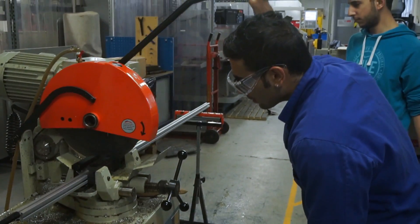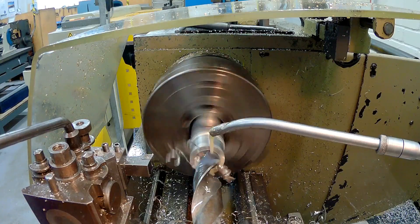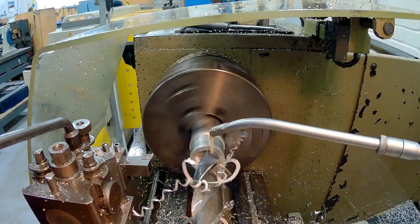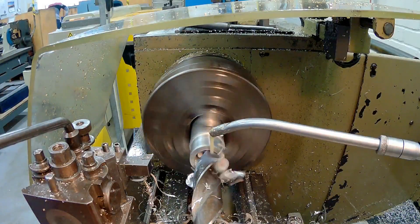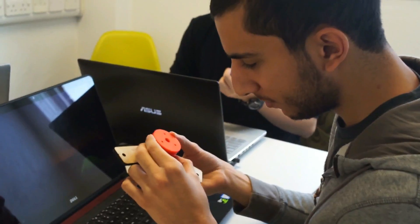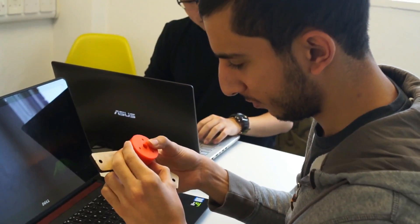Currently we're in the final stages of manufacturing, with most of our components being manufactured here at the University's workshop. We are using a combination of rapid prototyping techniques such as 3D printing and laser cutting to test different design concepts before sending the final designs to be machined out of aluminium.